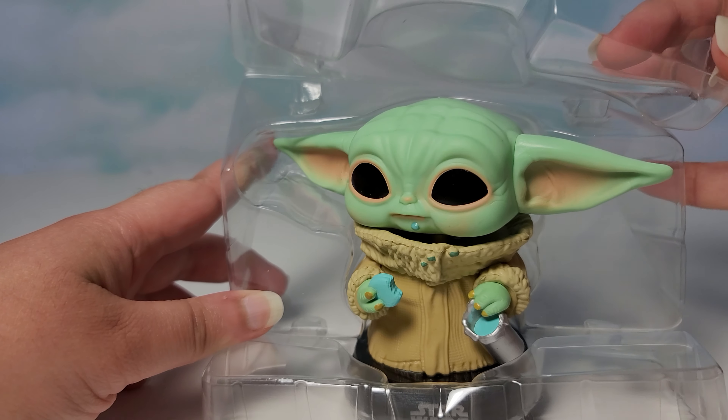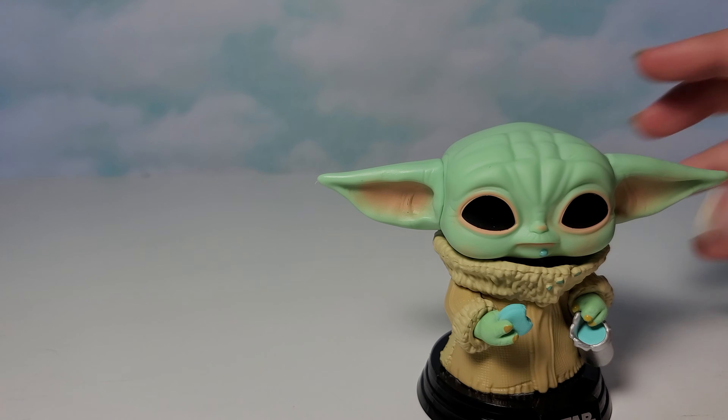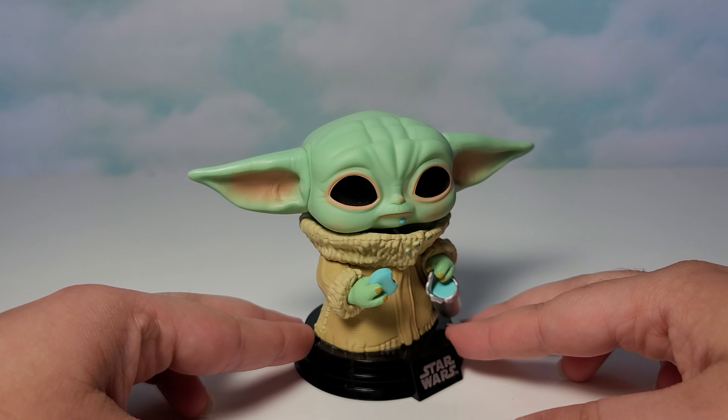So let's get Baby Yoda out — and yes, it is a bobblehead. Marvel and Star Wars Pops are bobbleheads, and it looks pretty cool. I'll show it up close as well.